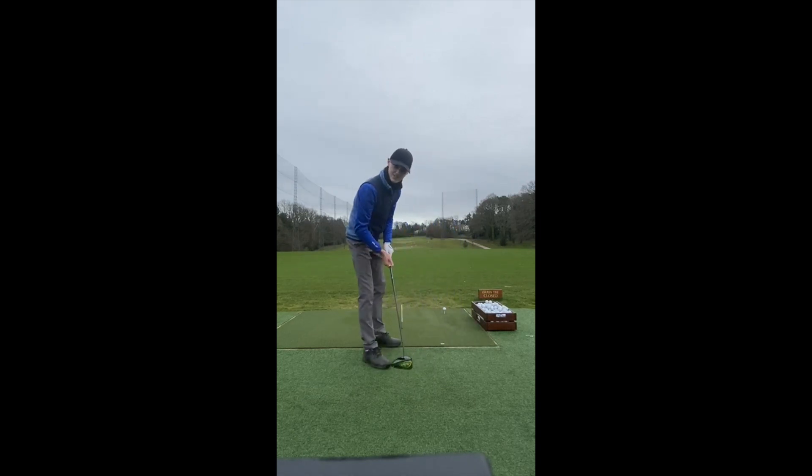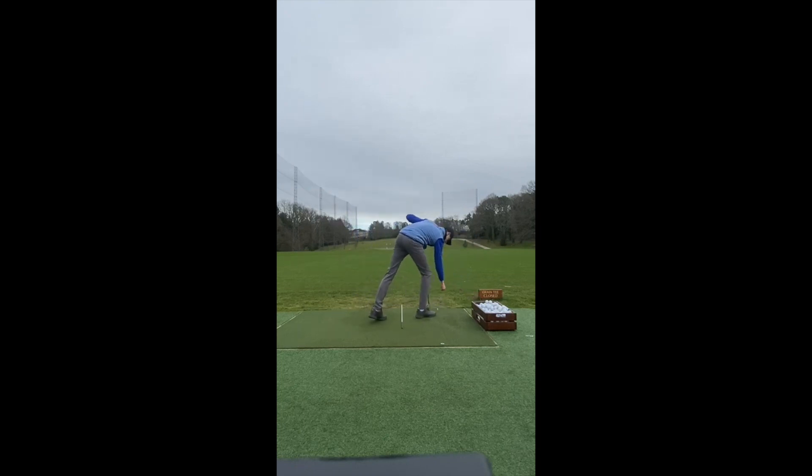And then on windy days I'll hit you a little stinger. Stick shot. Another lower one. That's perfect.